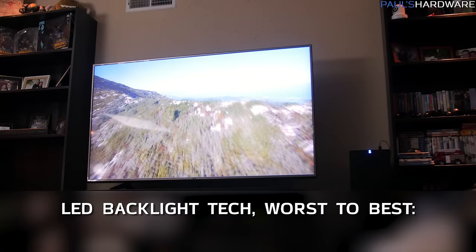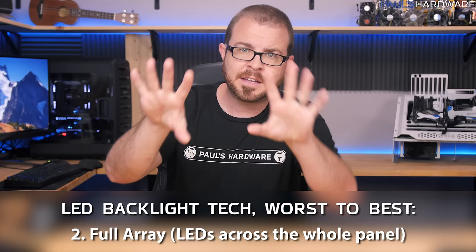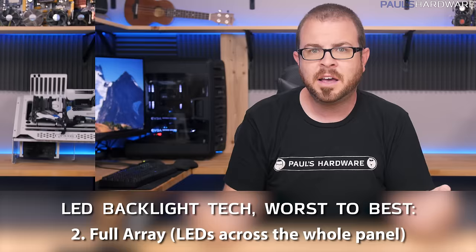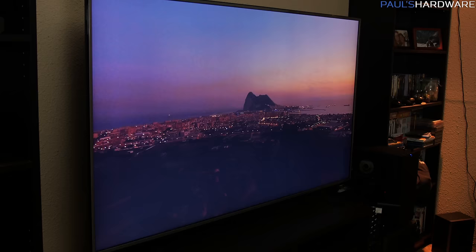Starting with LED edge-lit displays — that's actually what I got. It's not terrible, but it's just not as good as an LED full-array panel. The step up from edge-lit is full array, which puts LEDs across the entire panel rather than just on the sides. The best option is full array plus local dimming, where the backlight can actually dim parts of the screen that should be dark, giving you much deeper blacks and the best contrast ratio available.